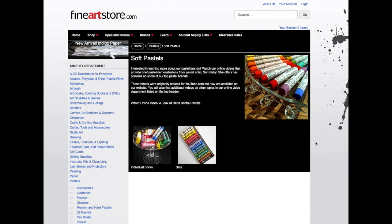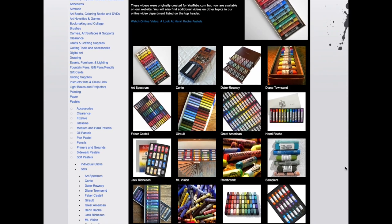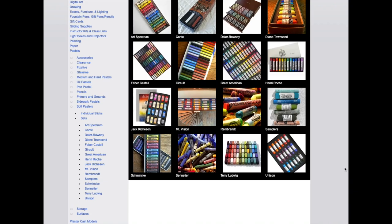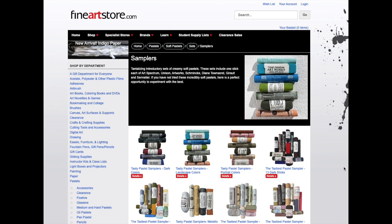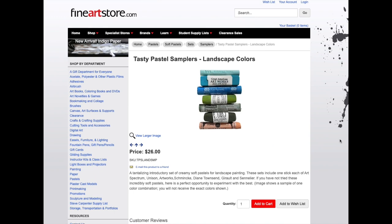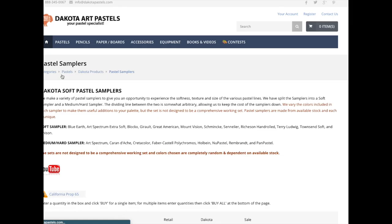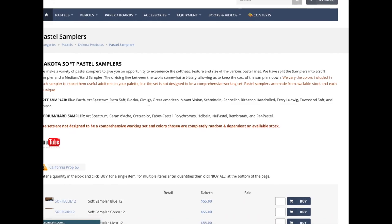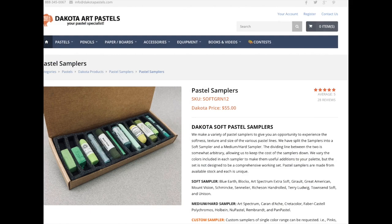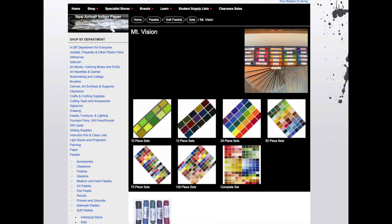At fineartstore.com they have a lot of soft pastel products. If you go to the soft pastel section you can look at individual sticks or sets. Under sets you can find Henry Roche. I thought I'd compare this site with dakotapastels.com — I love Dakota Pastels, they're great people. At fineartstore.com I found a sampler with about 7 sticks for $26 with a variety of different brands, and at dakotapastels.com a sampler set of 12 for $55. Pretty comparable, but it's a good idea to check samplers before you buy a whole set.